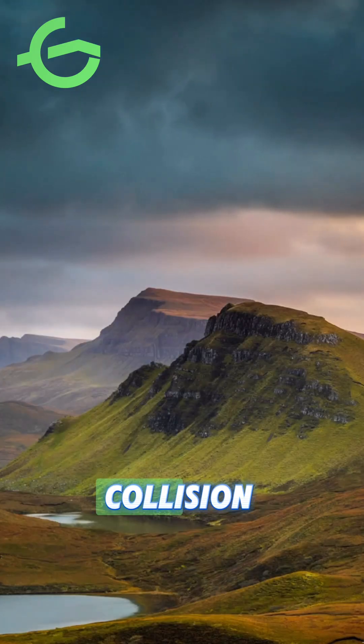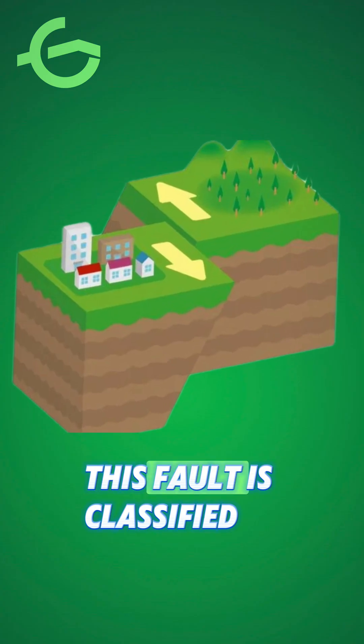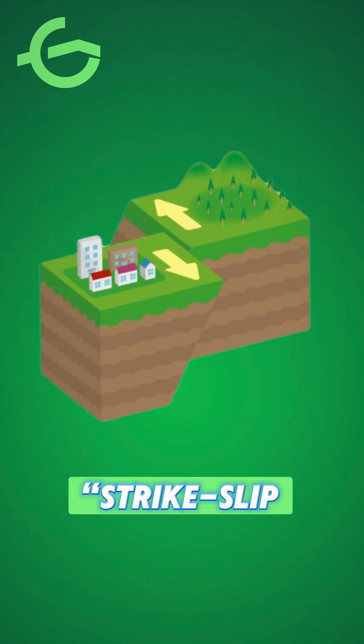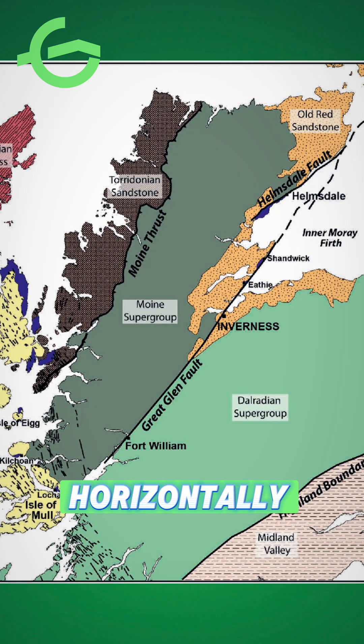The tremendous force from this collision fractured the Earth's crust along what is now the Great Glen. This fault is classified as a strike-slip fault, where two blocks of land move horizontally past each other.